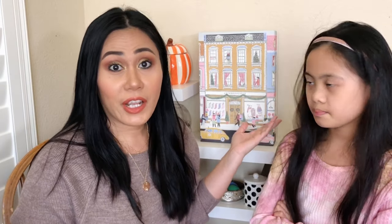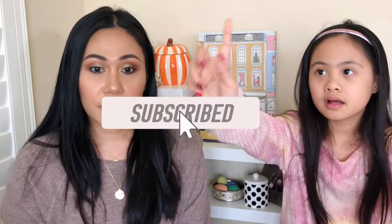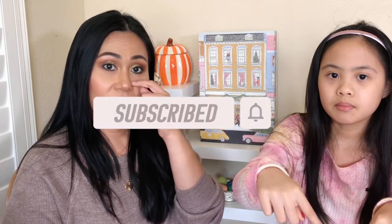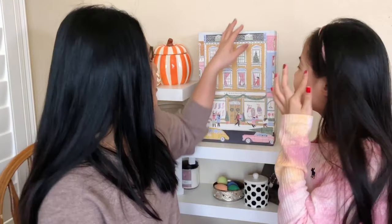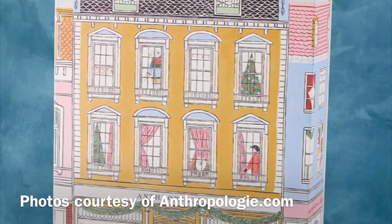Comment down below if you guys shop at Anthropology. I've looked at a lot of their clothing and been to their stores, but I just can't get myself to buy items because it's a little bit pricey. Before we get started, Trinity wants to say something — hit the subscribe button, click the thumbs up, comment down below, and watch your favorite beauty makeups!